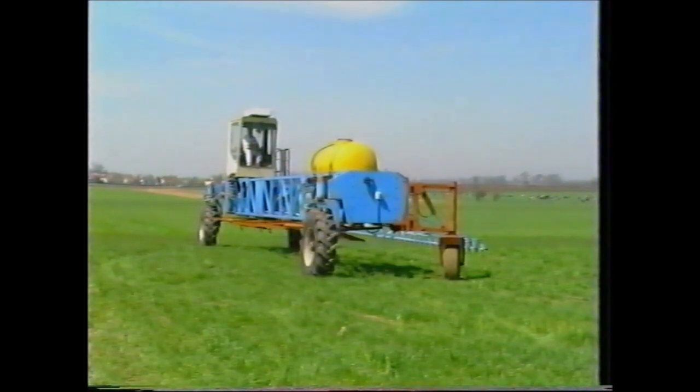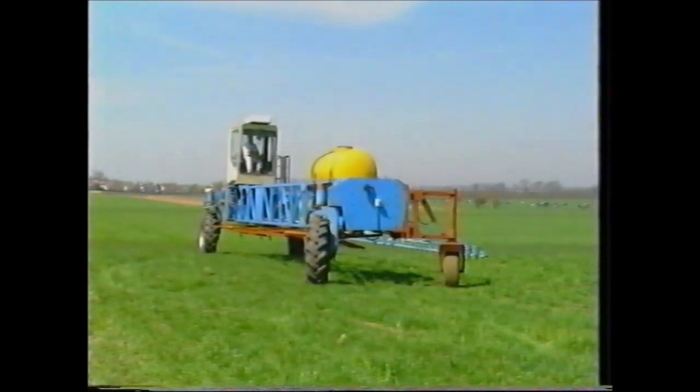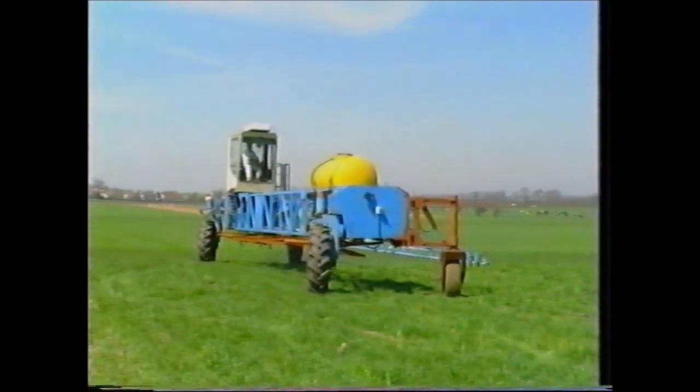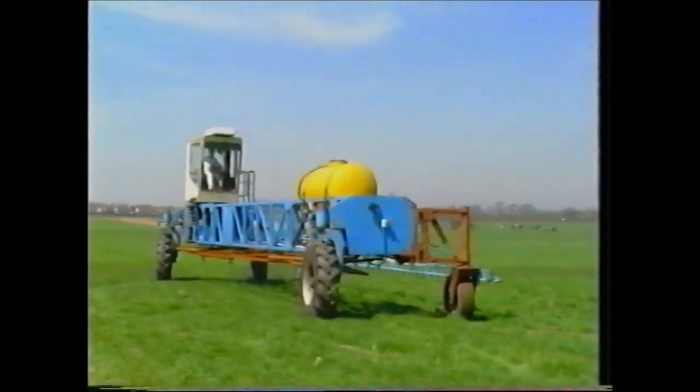The gantry wheels are confined to permanent wheelways for all field operations. For traveling between fields or along the road, the drive wheels are turned through 90 degrees and can then be steered independently. In either field or road mode the vehicle is extremely maneuverable.